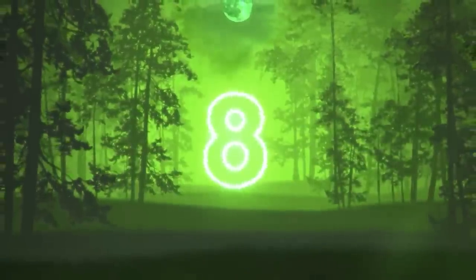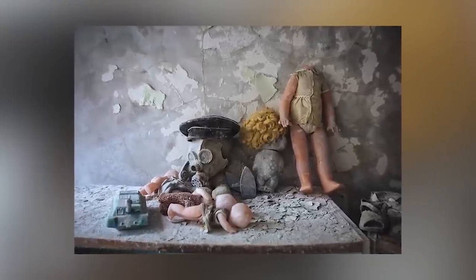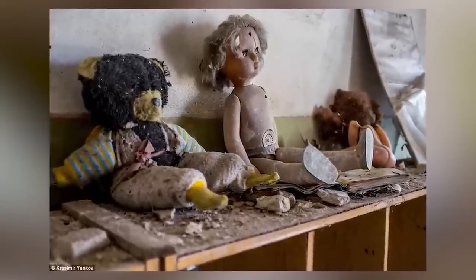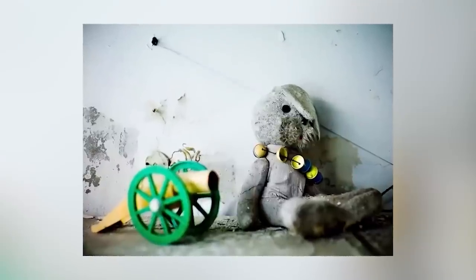Moving on at number 8, we have the rotting toys. Littered all throughout the city are toys and personal belongings people had to leave behind. The saddest thing to see are pictures of children's toys left behind — that was probably someone's favourite little dolly. Go anywhere there and you'll find items scattered everywhere, now broken and covered in filth. Imagine being rushed out of your home and having to leave behind all your personal belongings. That must have been so hard.